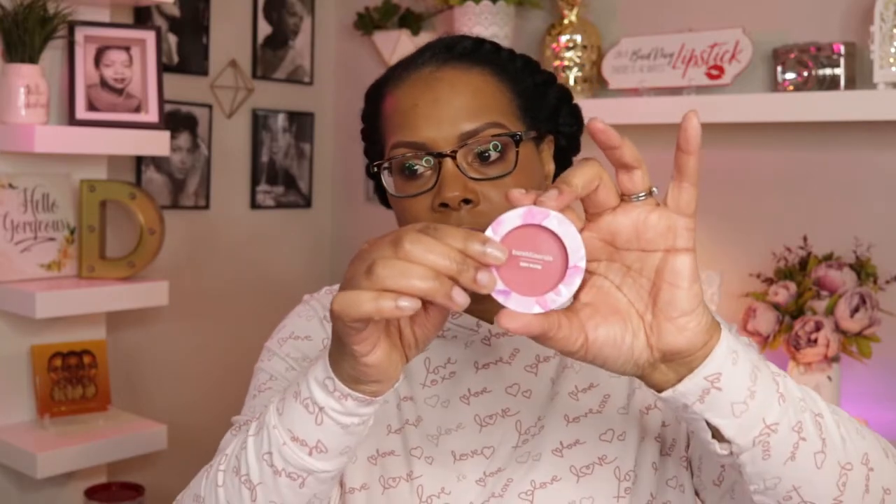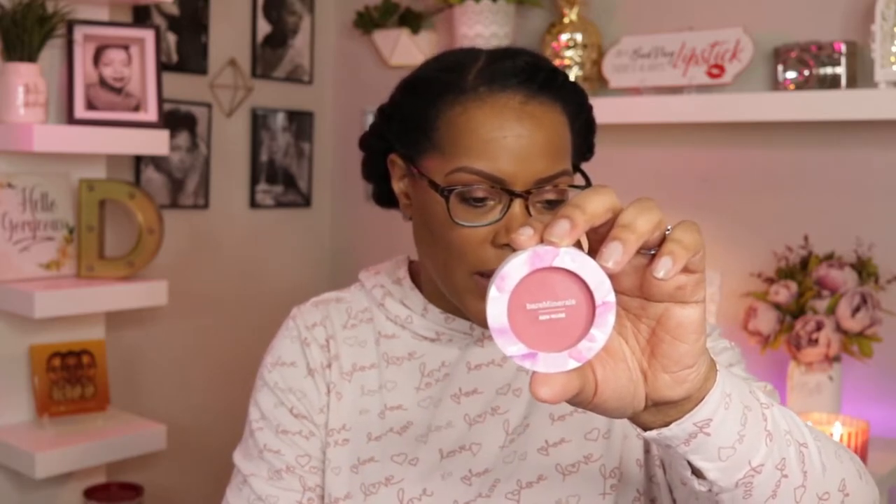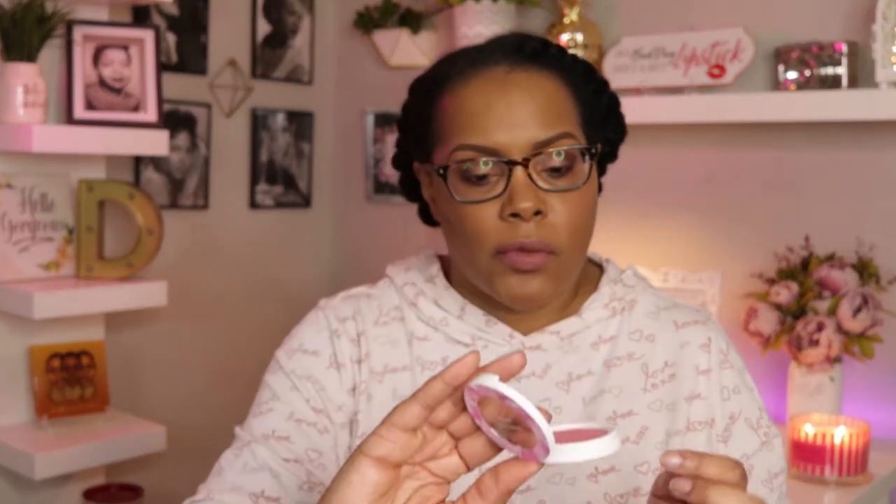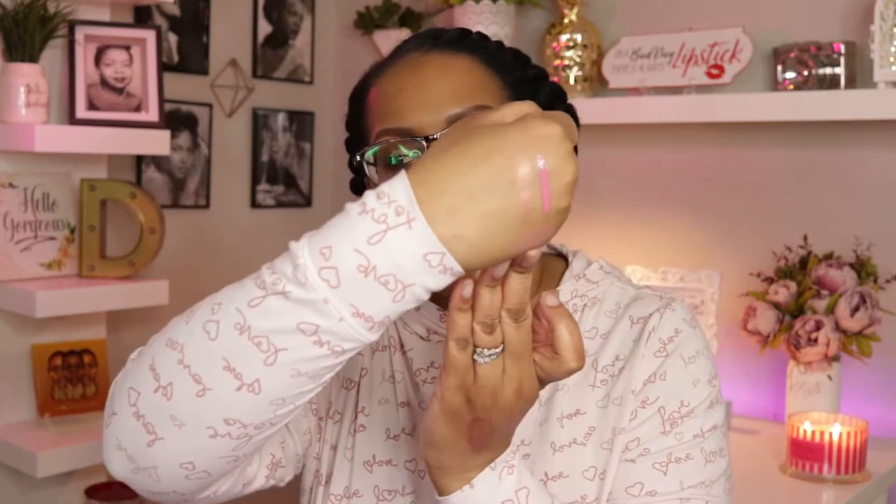The last thing in the QVC collection is the blush, in the shade Lovers Rose — which I think is also exclusive to QVC. This retails for $25, bringing us to about $95 worth of product for $59.16. This is what Lovers Rose looks like — I'll swatch that on the back of my hand. Very understated but I think I can get away with it.